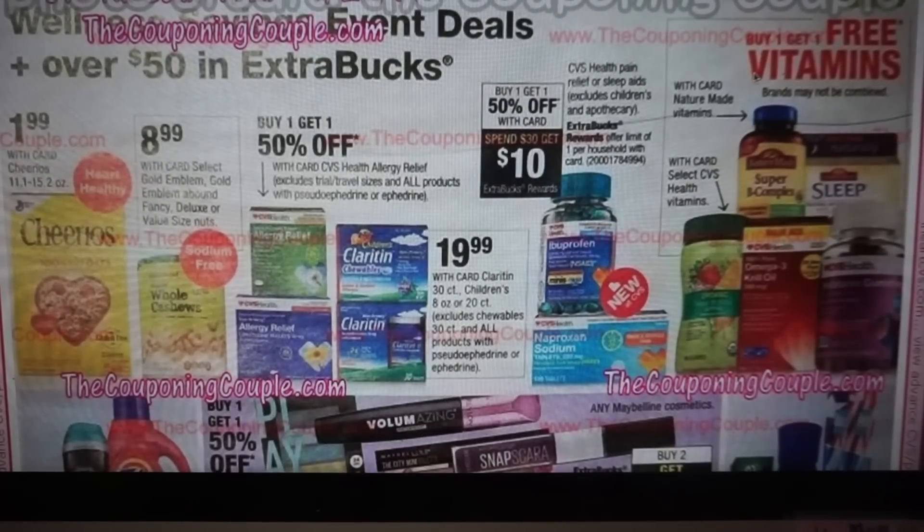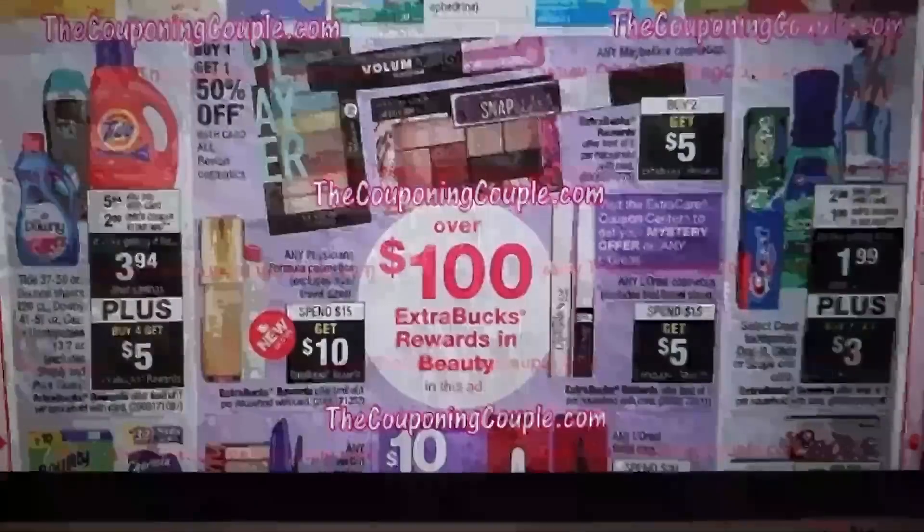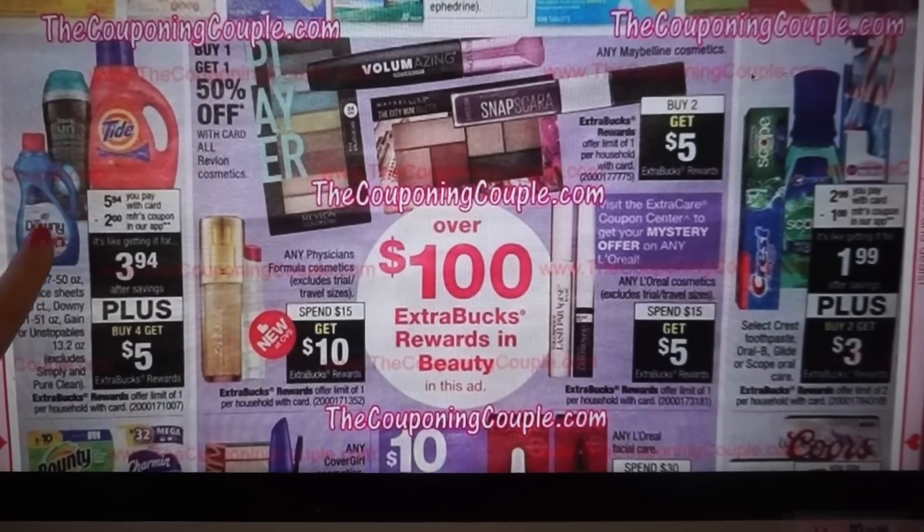There's a buy one, get one 50% off, and then spend $30, get $10 on CVS pain relief or sleep aids. For the Tide and Unstoppables deal, I need to check my April P&G insert — I know we had Tide detergent coupons and Unstoppables coupons, I thought they were expiring the 27th. I'll check after this video and put a comment in the comment section. They're $5.94, and there are app coupons showing, so you probably have manufacturer coupons you can use, plus they're buy four, get a $5 extra buck.